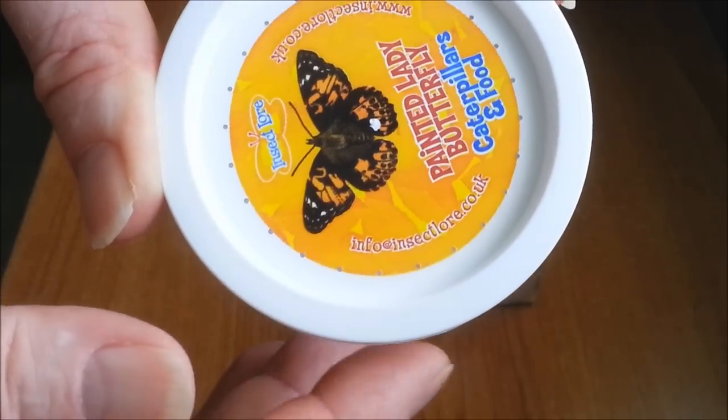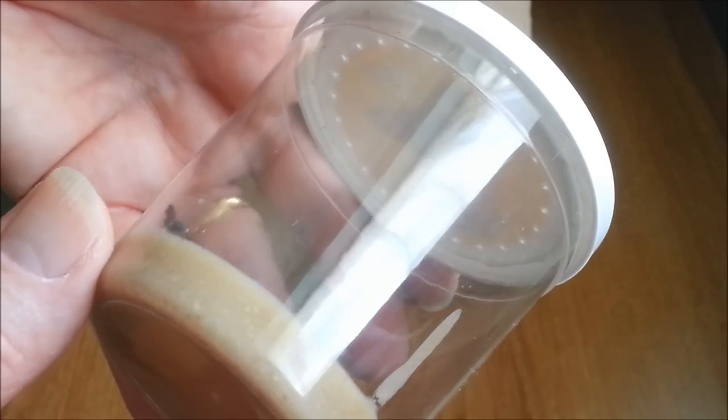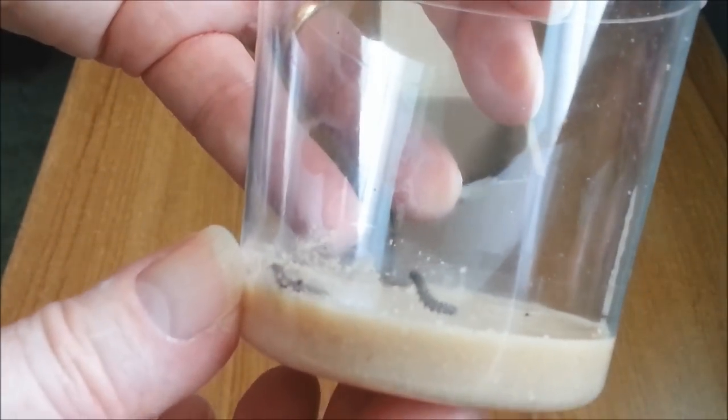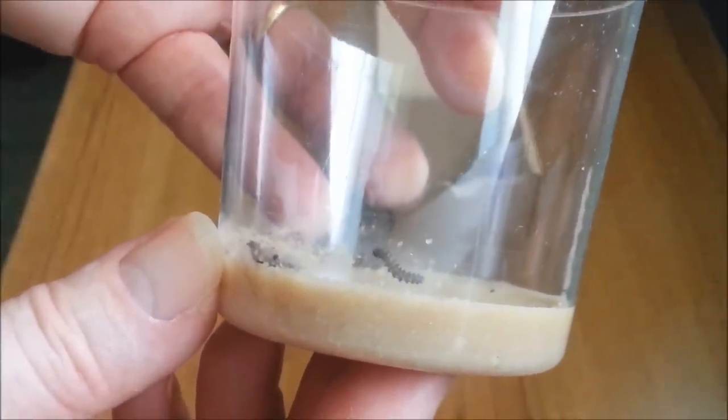Don't take the lid off. The lid has a special mat underneath so the caterpillars can attach themselves when they become a chrysalis. I'll take some better shots of the caterpillars so perhaps you can see them a bit better.